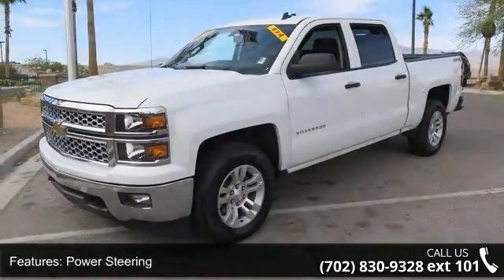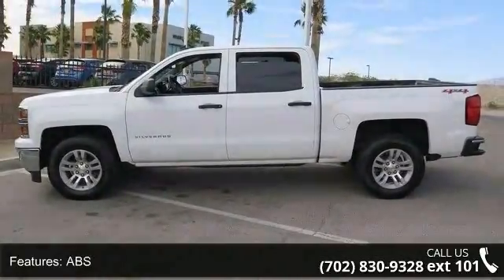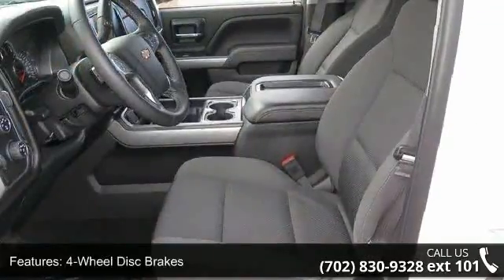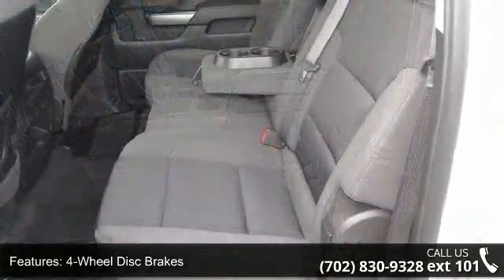This vehicle's top features include four-wheel drive, power steering, ABS, four-wheel disc brakes, traction control, stability control, aluminum wheels, tow hooks, privacy glass, and an MP3 player.